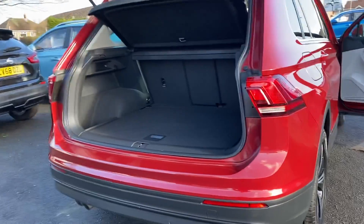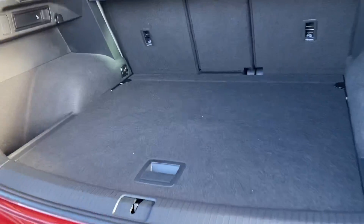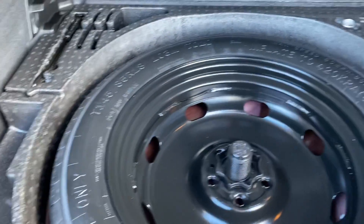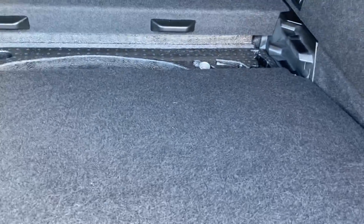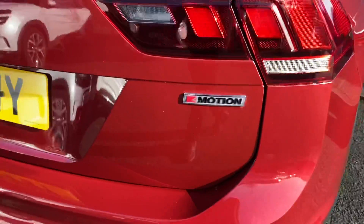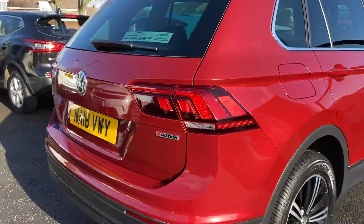The Tiguan has a lovely spacious boot, and this one also comes with a spare wheel. You can also lower the boot floor down, which gives you that extra depth. As you can see, there are four-motion decals on the back there as well.